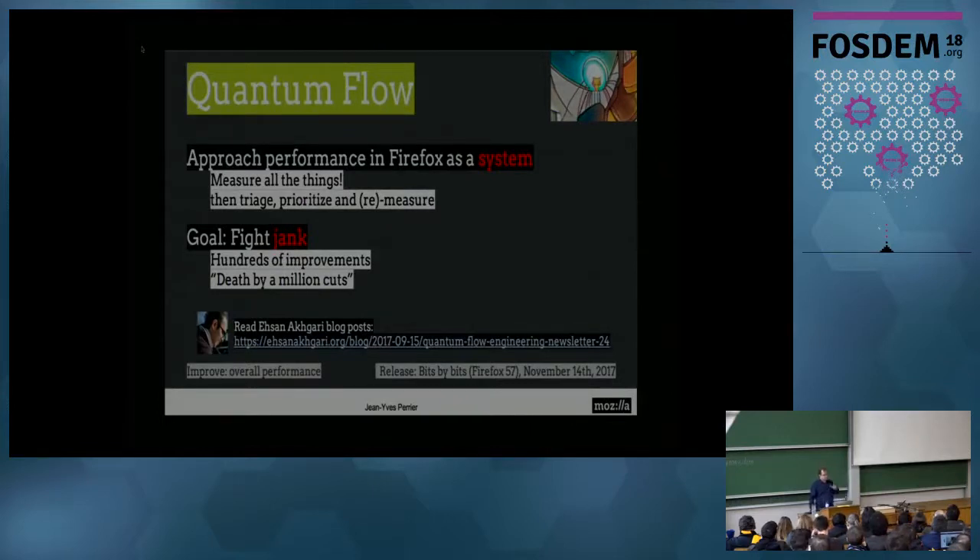The project that took care of this was called Quantum Flow. The key point is we decided to approach performance in Firefox as a system. Instead of optimizing Stylo or the style engine individually, we have to consider the whole system so there is no bottleneck. We measure, measure, measure a lot of things, and after we make a change, we measure again to be sure it had the impact we wanted. There are 28 blog posts — roughly 40 weeks — that explain all the details done. And he coined the expression 'death by a million cuts': we had bugs where we had to fix five or ten other bugs to win the time we wanted. Each fix individually is not really noticeable, but all together — because it's a system — it had a big impact.